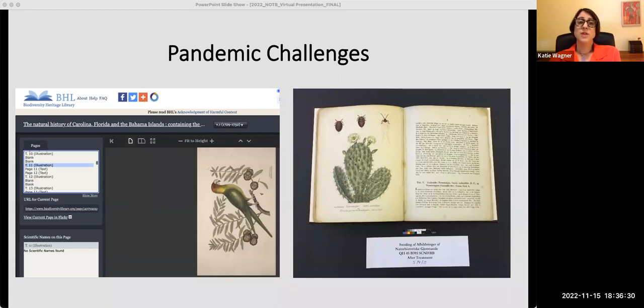For every rare book that enters our conservation lab, a report with photo documentation detailing the condition of the volume before, during, and after treatment is required. With months of effort and determination, we created a narrative that served as the foundation for the exhibition.